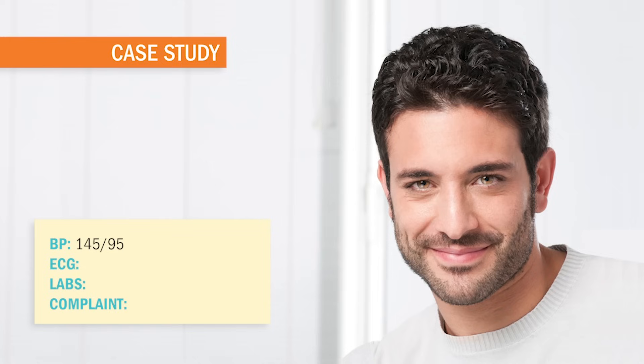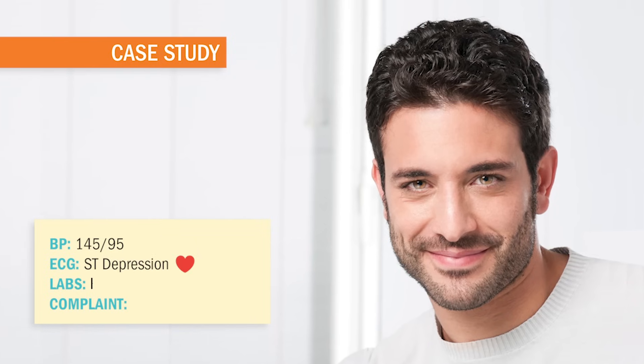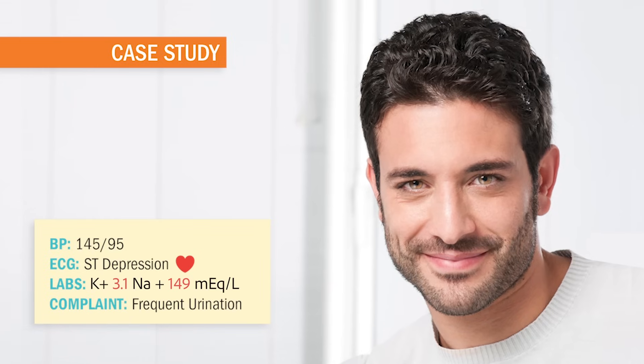Alright, let's get to it. Pablo is a 32-year-old male presenting with a blood pressure of 145 over 95, ST depression on the cardiac monitor, serum potassium of 3.1, and complaints of frequent urination during the day. What could be wrong with Pablo? And what priority nursing interventions do you need to know for the NCLEX?